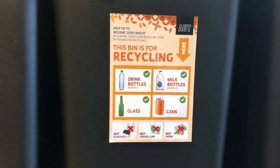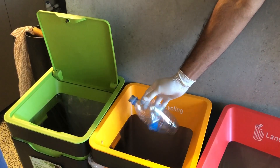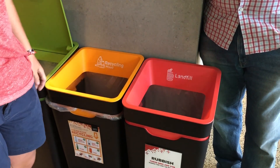In the recycling bin we have plastics numbers 1 and 2 — for example, any drink bottles or plastic bottles that you get soft drinks in — glass, milk bottles, and cans. In the general waste or rubbish bins goes any of the items that don't fit into the organic or the recycling bins.